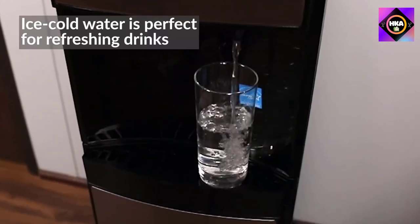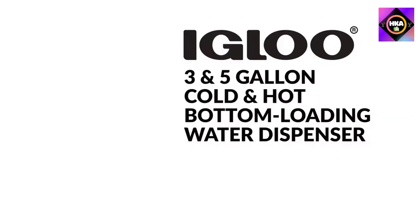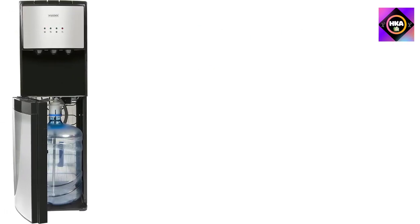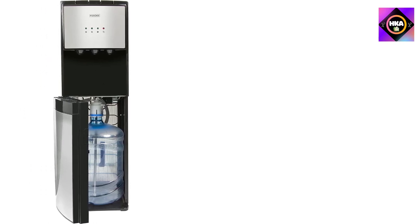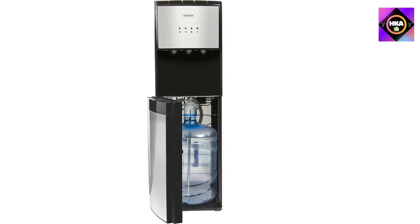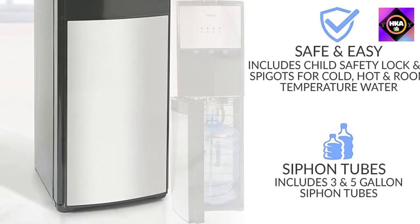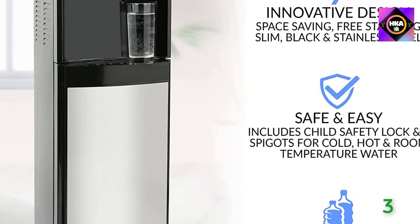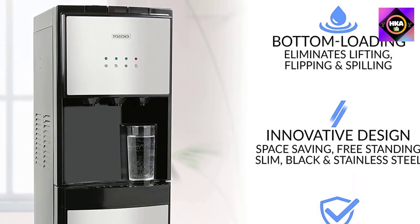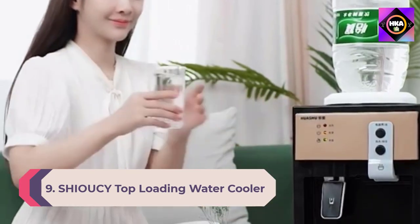Hot, cold, and room temperature water: choose between ice cold, steaming hot, and room temperature water — perfect for cool refreshing drinks, tea, coffee, hot cocoa, instant soup, and more. Three push buttons and three separate spigots for cold, room temperature, and hot water make dispensing easy and allow you to refill almost any sized cup. The hot water dispenser has a child safety lock preventing accidental pouring.